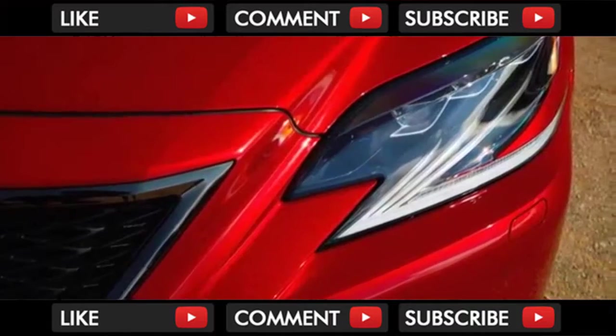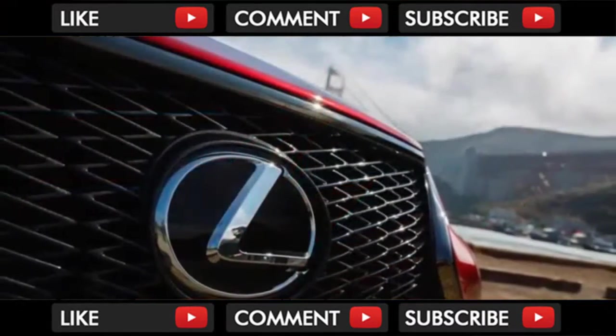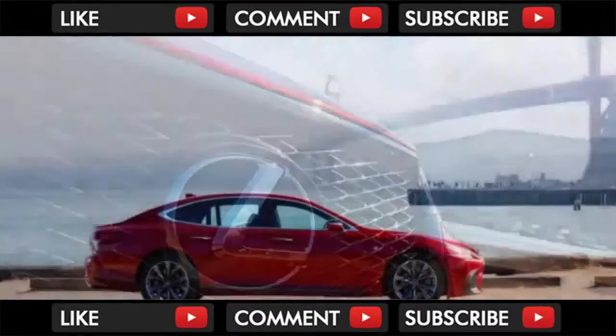For nearly three decades, the LS has been a discreet and dependable Japanese luxury sedan. The new 2018 LS, perhaps thankfully, is a bit less discreet.